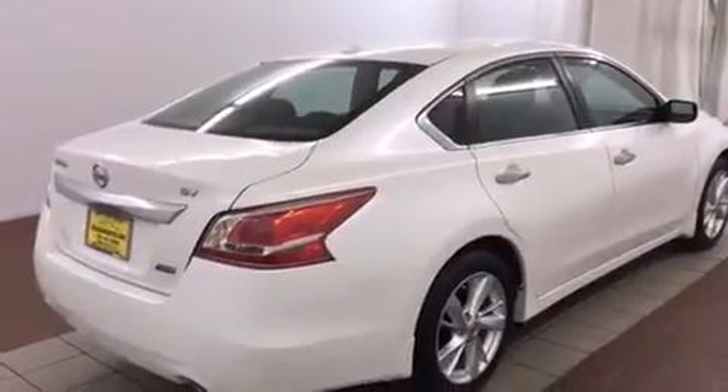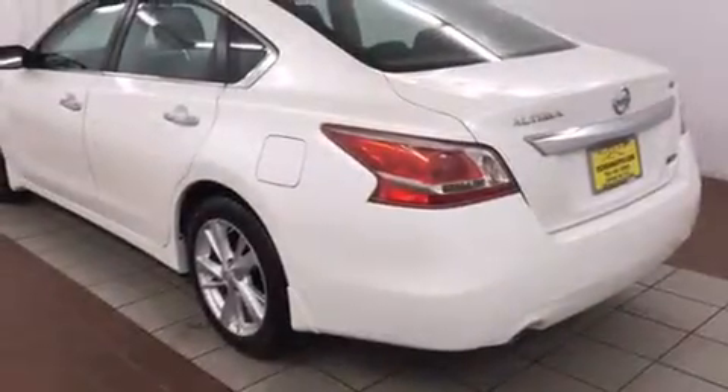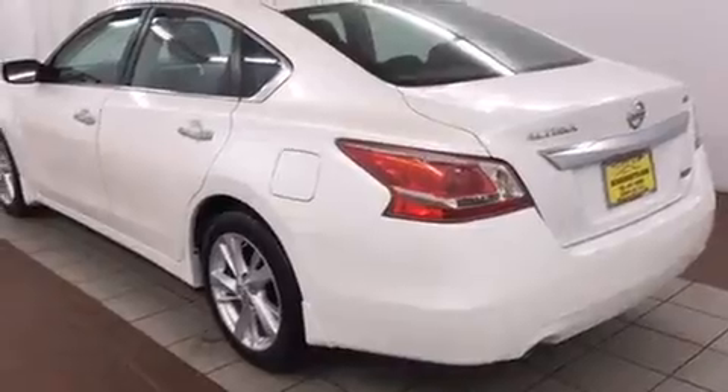including a tachometer, variably intermittent wipers, an outside temperature display, fully automatic headlights, and power windows.